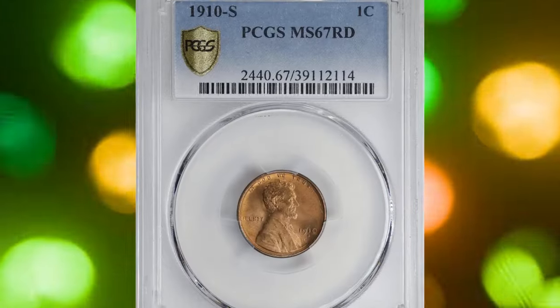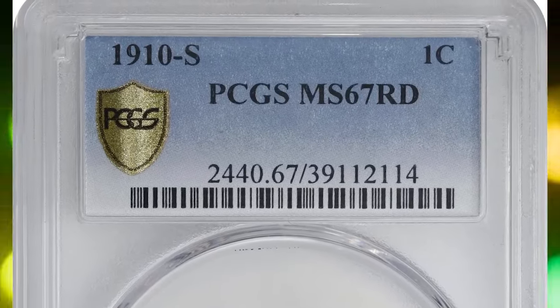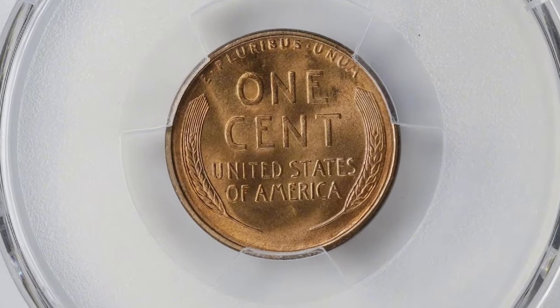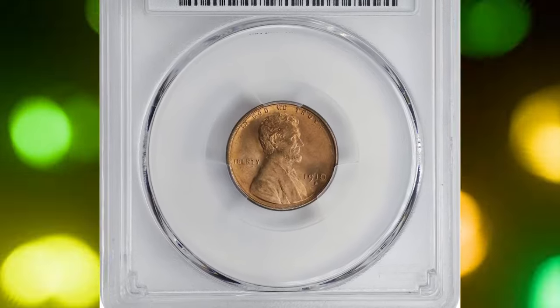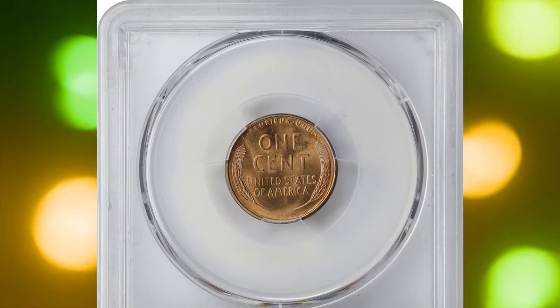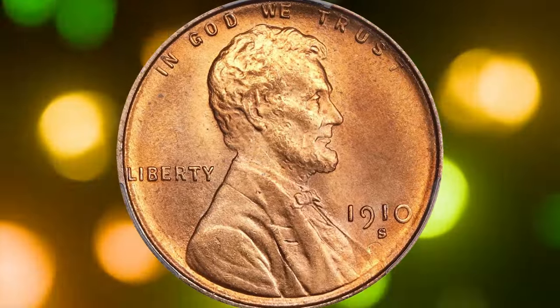It is available in circulated grades but is a conditional rarity in Mint State, with most survivors grading no finer than MS65 Red. This specimen is a premium quality superb gem. Its pinkish-orange surfaces retain full mint color and a satiny luster finish, smartly impressed with razor sharp definition to all design elements on both sides. It sold for $15,600 at Stack's Bowers auction.